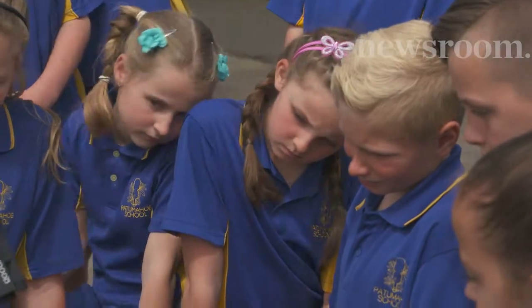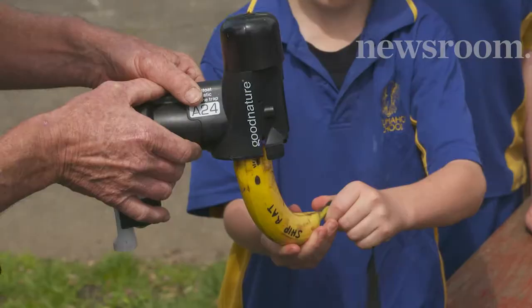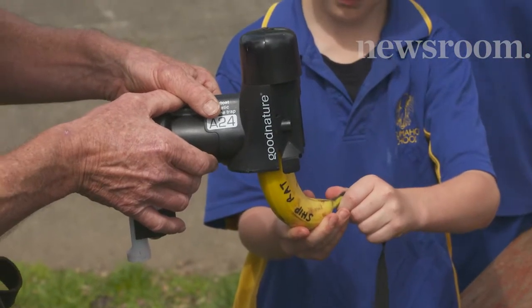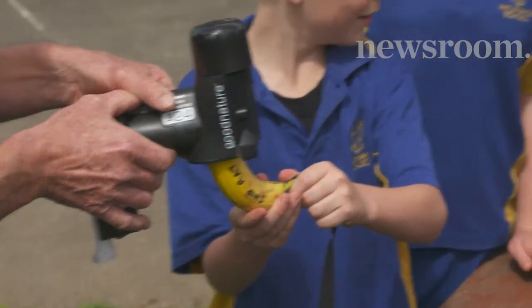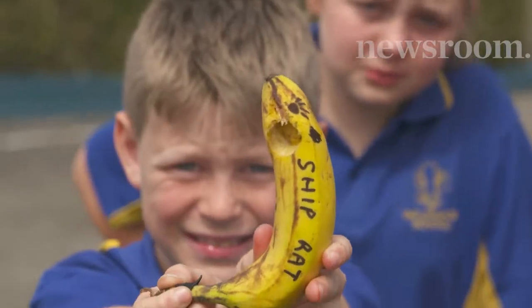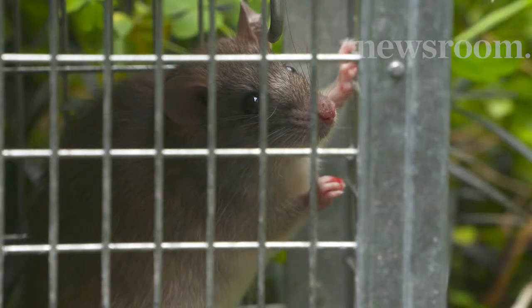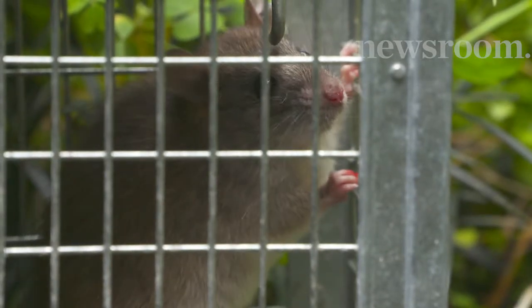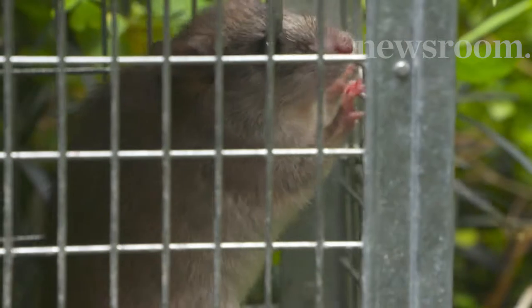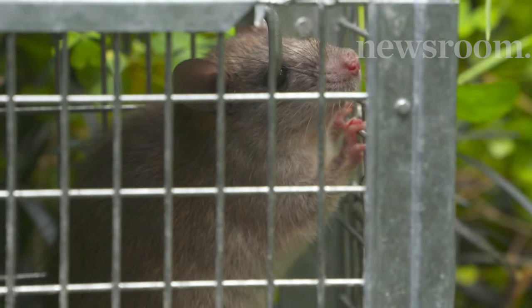The kids at Padamahoe School in rural South Auckland are about to get a messy lesson in pest control. But behind this bit of fun lurks a serious issue: rats, possums, stoats and ferrets are decimating our native bird population and pushing species to the brink of extinction.